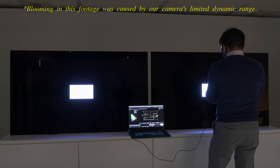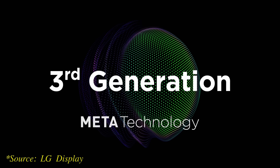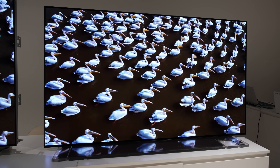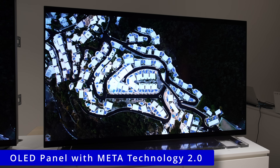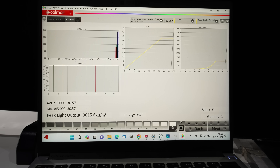Last year, we saw the first OLED panel that could hit 2100 nits, namely the META panel with MLA or Microlens Array technology introduced by LG Display. So let's see what the second generation META panel can bring to the table. Using a Profile Colorimetry Research CR100 colorimeter to measure a 3% window test pattern, you can see the META 2 panel reaching a peak brightness of 3000 nits and beyond.